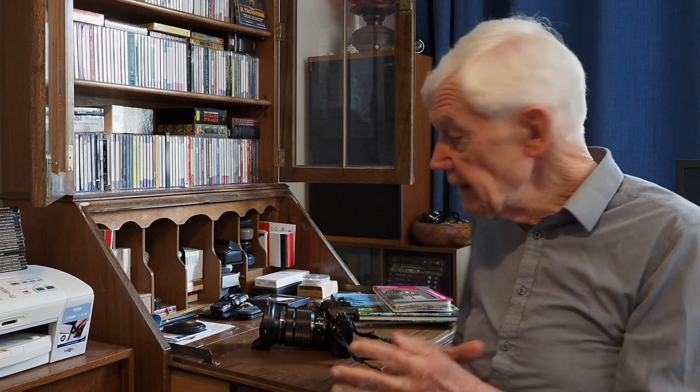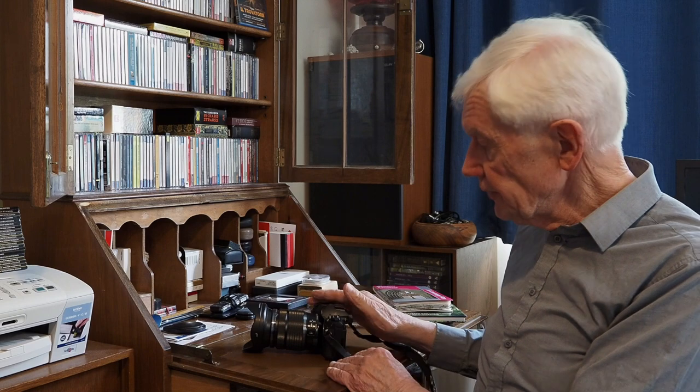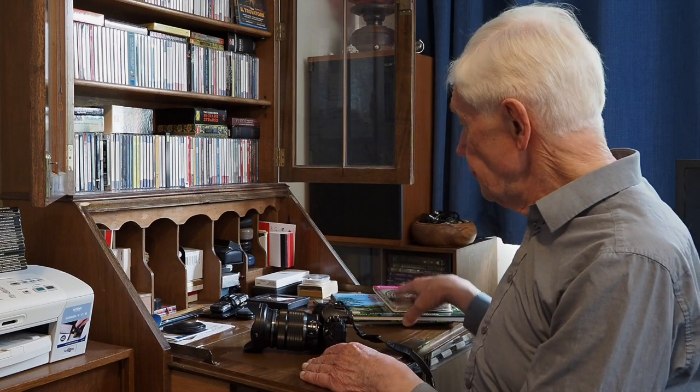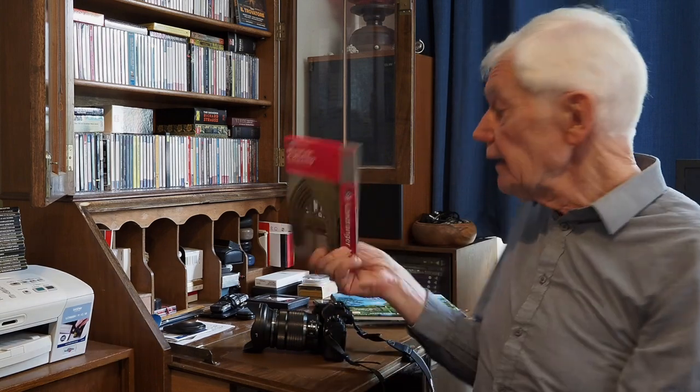Hello, you've caught me just checking over this camera, which I think was one of the best to come out of the Olympus stable. It's the OM-D E-M1 Mark II with the absolutely fabulous 12 to 100 pro lens. I use this combination or something similar to it to do my commercial work, like maps and books.